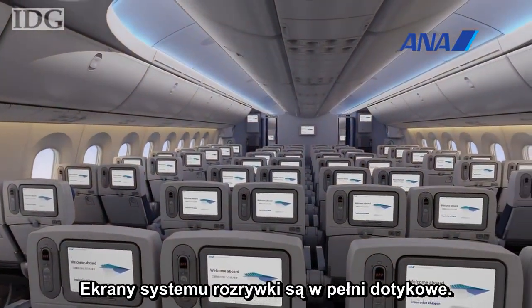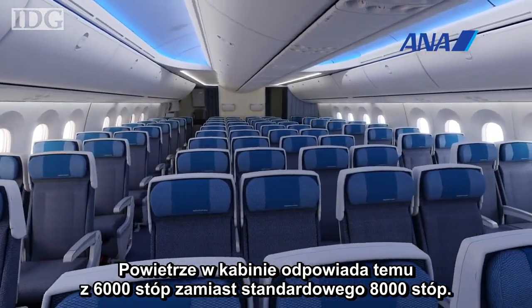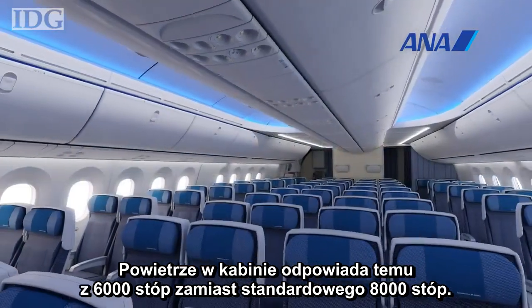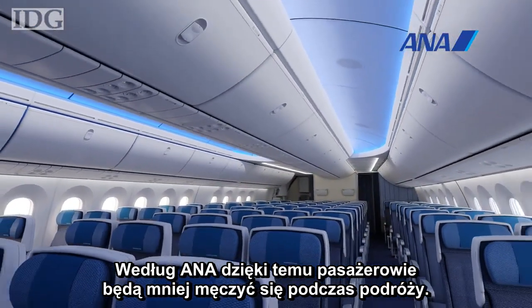The entertainment system screens are all touch panels. And one final change: the cabin is pressurized to 6,000 feet instead of the normal 8,000 feet. ANA says that should mean passengers feel less tired when they get off long flights.